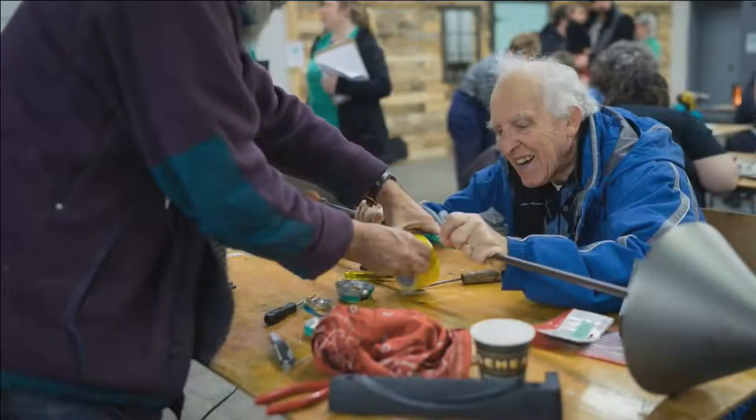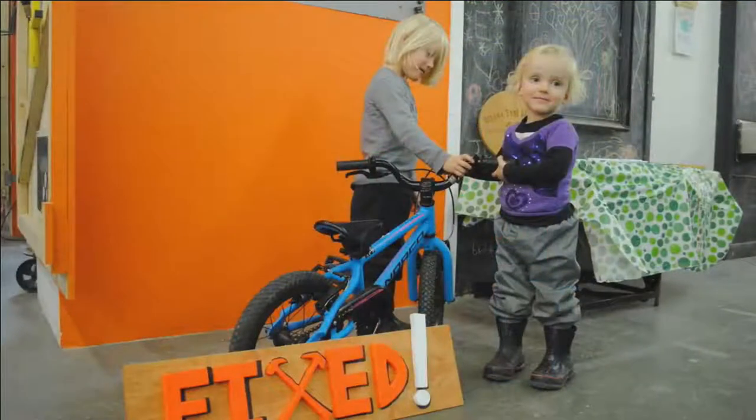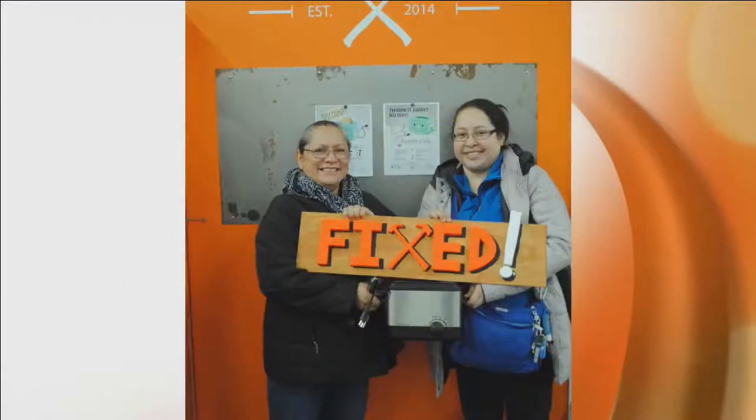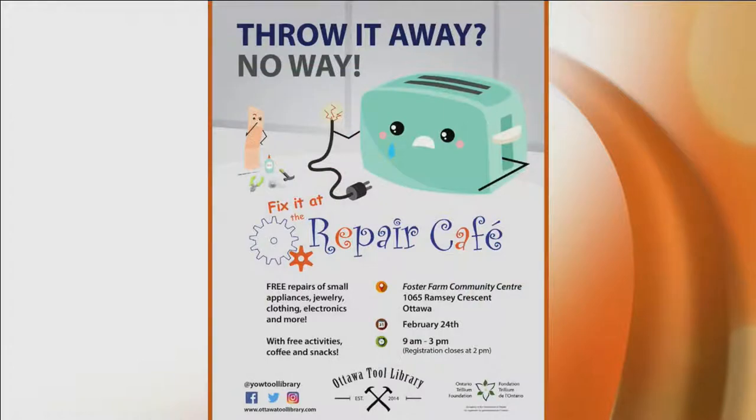The Ottawa Tool Library is looking for people to help — they call them menders or fixers. Menders can fix things like socks, darn them, or fix a hem with a sewing machine or by hand. Fixers basically fix everything else. They are still looking for menders, fixers, and other volunteers, who can contact the Tool Library through social media or their website.